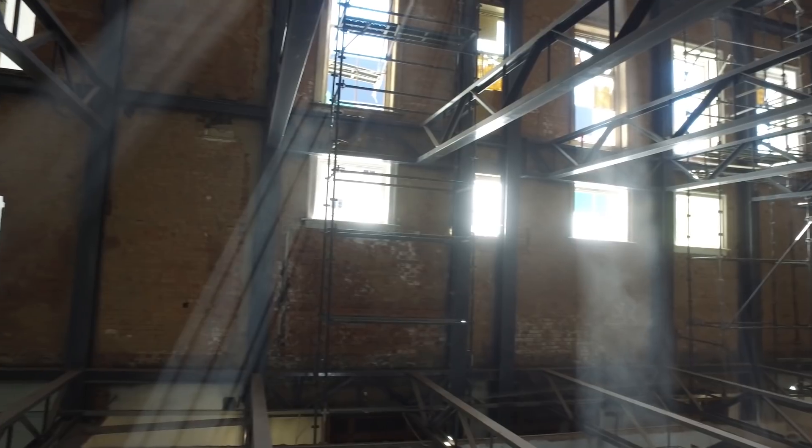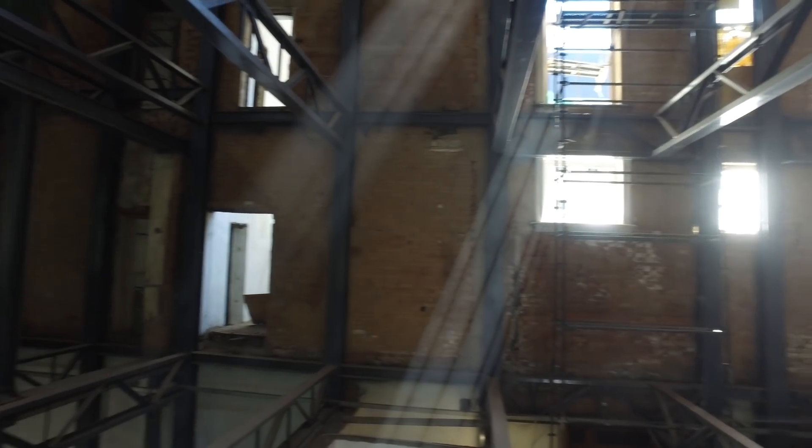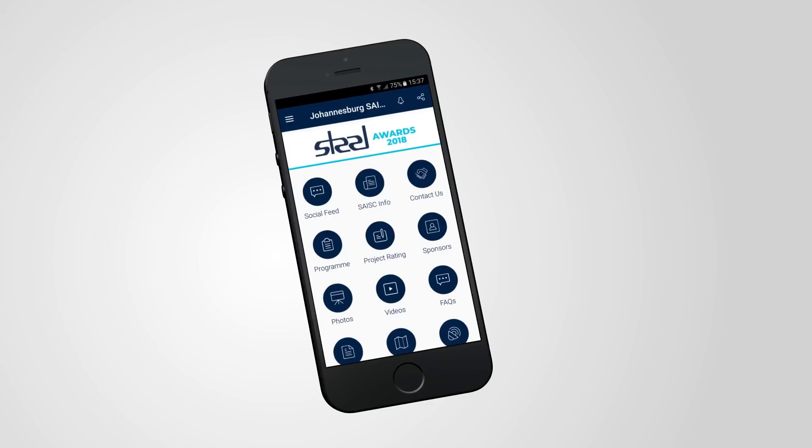The technical innovation is in the fact that they're actually building a steel frame building inside another building. This must have been a very complicated design, fabrication and erection process.